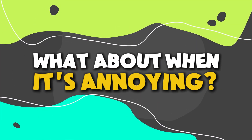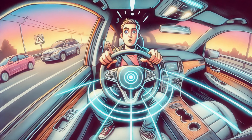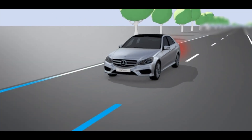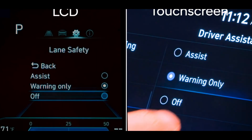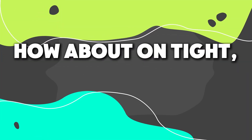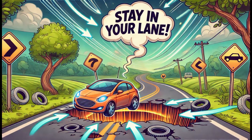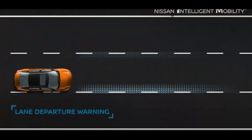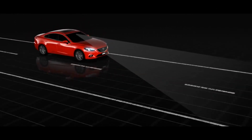But what about when it's annoying? Here's the catch: lane keeping assist can sometimes feel like your car is trying to take control. It might tug the wheel or even hit the brakes a bit. But don't panic — you can adjust the sensitivity or turn it off if it gets too bossy. Just know it might turn back on when you start the car again. On tight twisty roads or when trying to avoid potholes, you'll inadvertently set it off, and that can be a real pain. In other words, lane keeping assist is that friend always looking out for you — perhaps a bit too much at times.